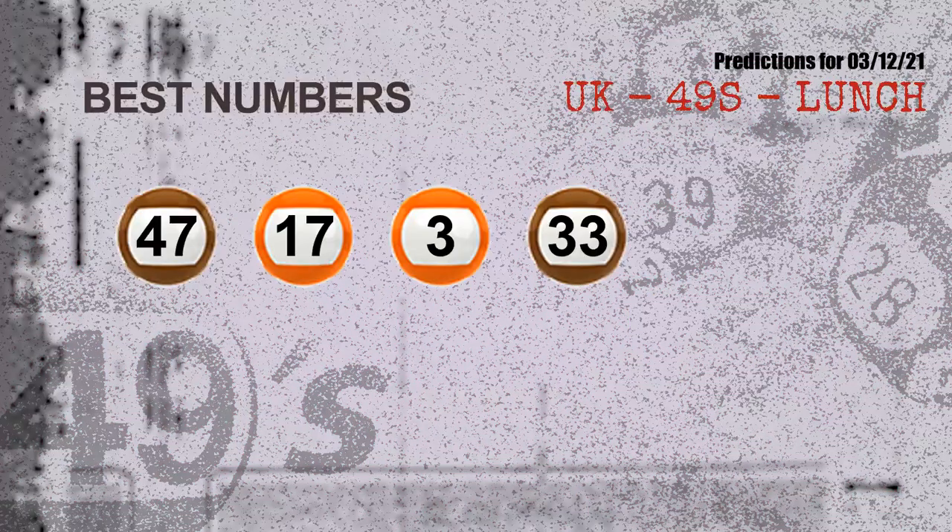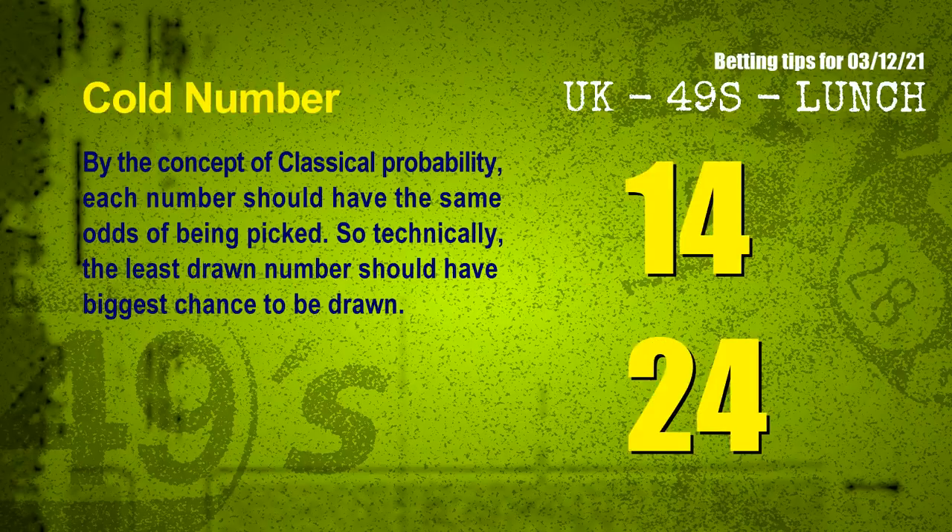Now the most exciting part of this video: we find out some numbers for you with the best chance to win the next draw. They all match the following ones and colors. The best 4 numbers to win next draw are 47, 17, 03, and 33.